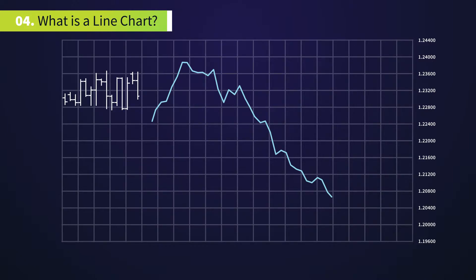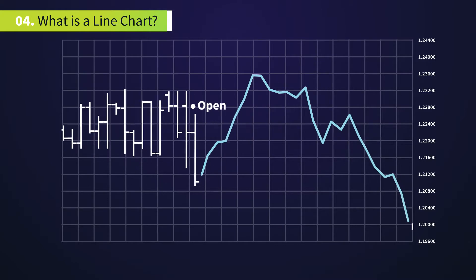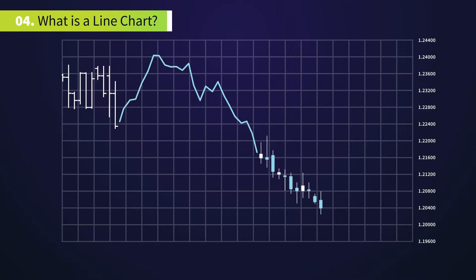On the other hand, they lack a lot of information that bar charts and especially candlestick charts show — for example, the open, the high, and the low price. For this reason, they can be misleading and traders should take caution if they decide to use this type of charting method.